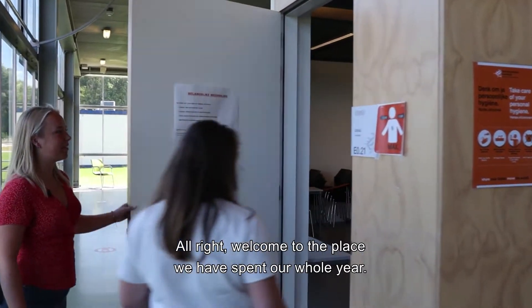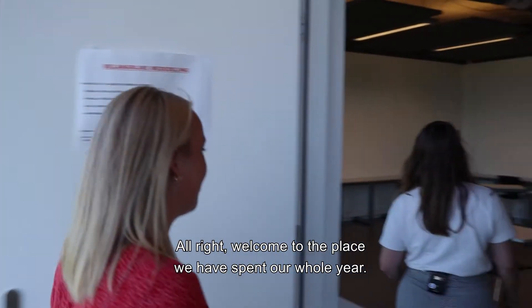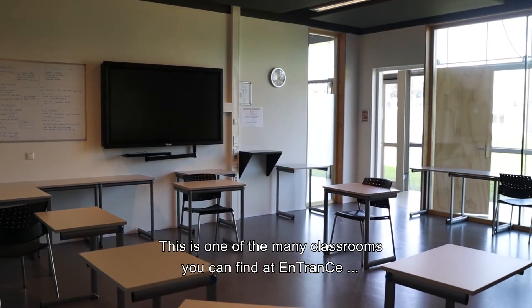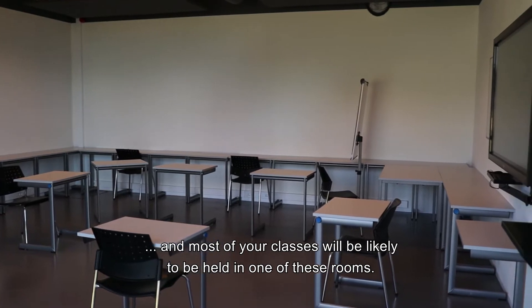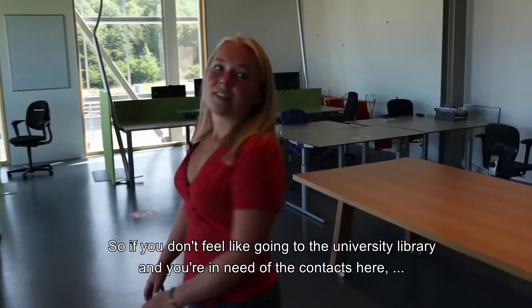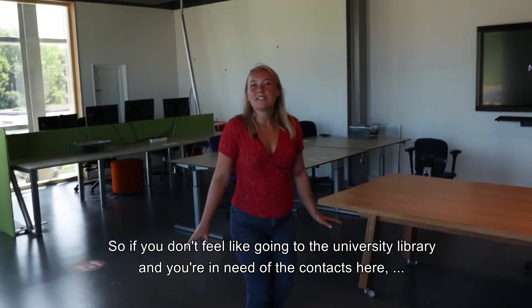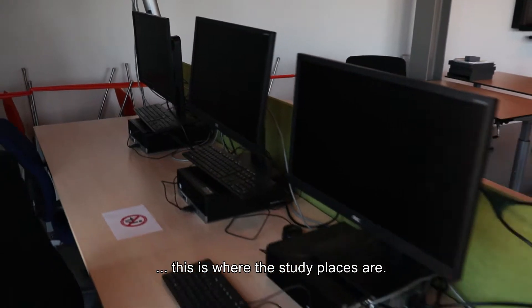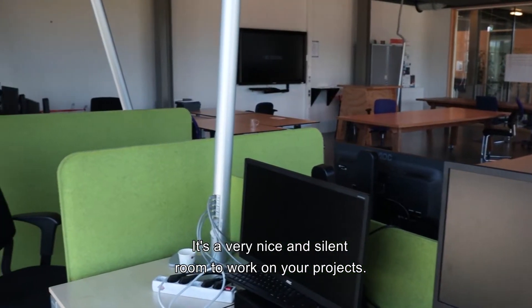Welcome to the place we have spent our whole year. This is one of the many classrooms you can find at Entrance, and most of your classes will likely be held in one of these rooms. If you don't feel like going to the university library, this is where the study places are — a very nice and silent room to work on your projects.